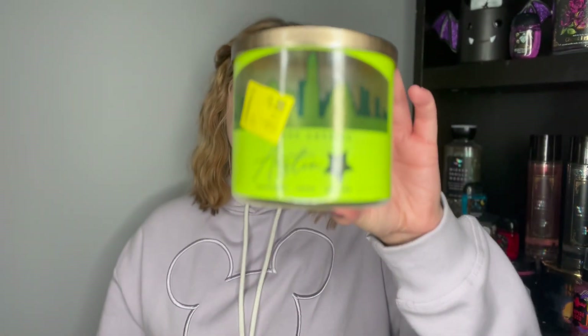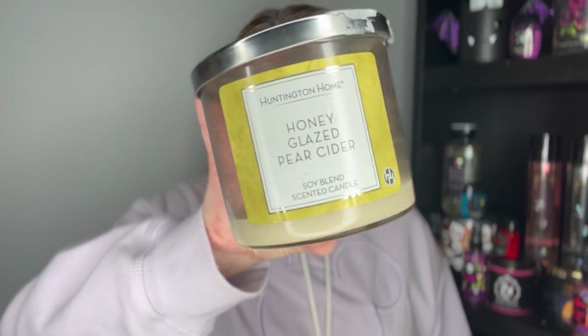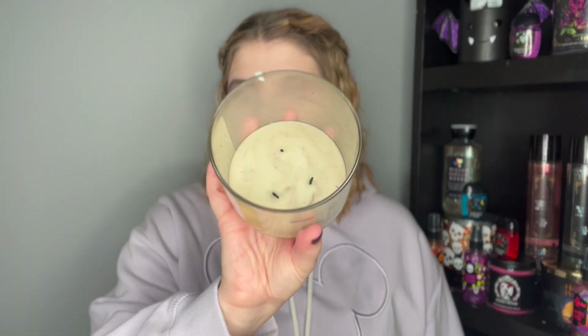I finished burning an Explore America candle from Walmart — it was actually really great, a bergamot, earthy scent that I really enjoyed. My mom found it on hidden clearance for a dollar even though it says five dollars on the label. Last but not least, I finished the Honey Glazed Pear Cider Aldi candle — the most impressive Aldi candle I've ever tried. It burned clean, super strong, with a pear, spicy cider, honey scent. A 10 out of 10.